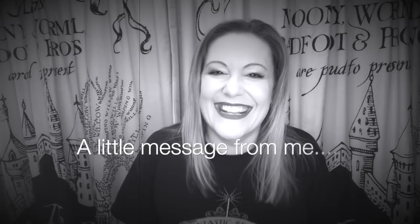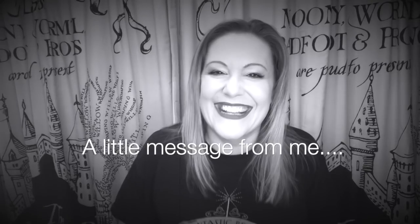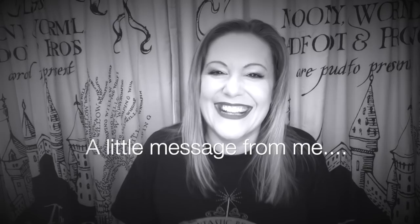Hello everybody, it's Victoria McLean here. Please forgive me — I'm not as enthusiastic in this video because I was in a lot of pain with my back. I love you guys, remember that, and I hope you enjoy.